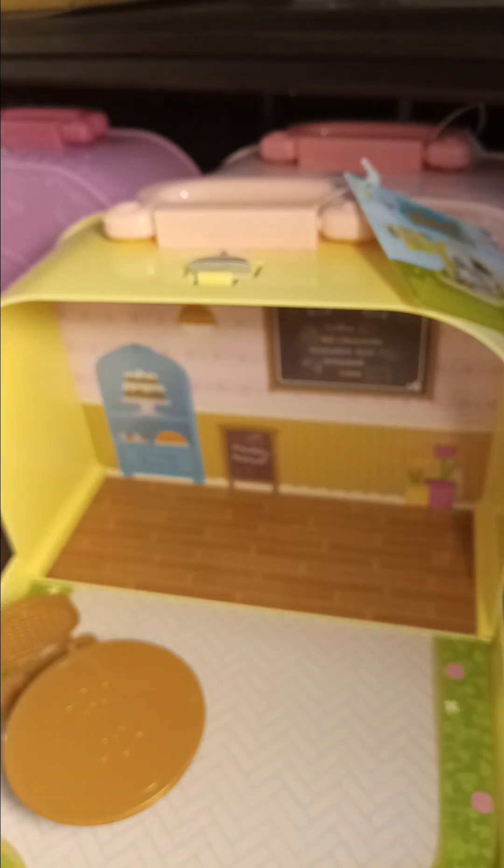This is the background for the travel suitcase pastry shop, and you can move it up and move it back depending on how much furniture you want to add. Right now we have the table and we have a chair.